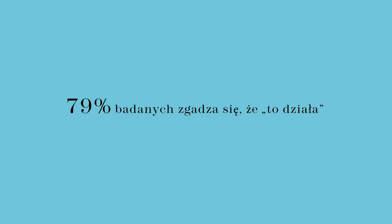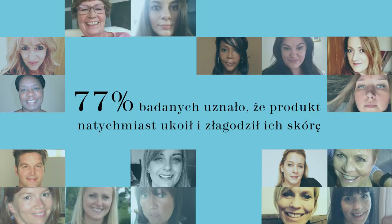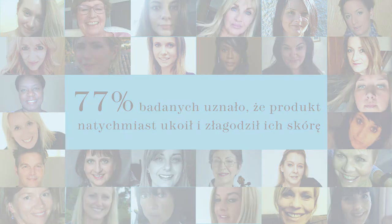Guess what? 79% of our panel agreed this product works. 77% of the panel said this product immediately calmed and soothed their skin.